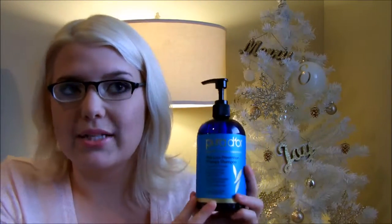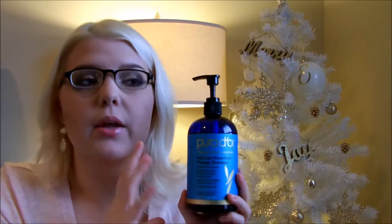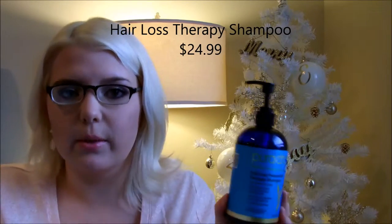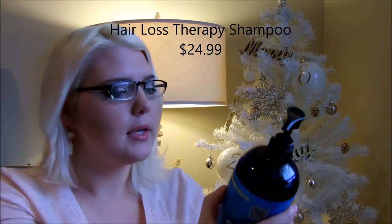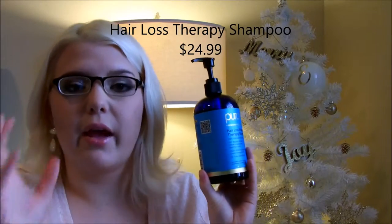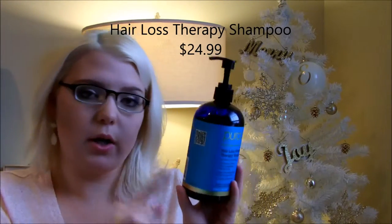Now this is a long-term process so I'm not going to be able to fully review this product — it will be updated over time, so subscribe so you can catch the follow-up. It has 12 DHT blockers, niacin, biotin, argan oil, and antioxidants — some really cool stuff they've put into this product. It is also color safe, hypoallergenic, and they are a cruelty-free brand, which is amazing.